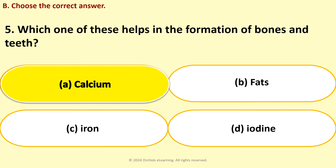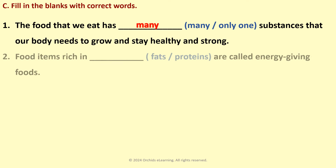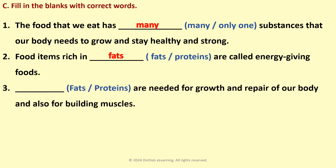Which one of these helps in the formation of bones and teeth? Answer: A — Calcium. Fill in the blanks with correct words: The food that we eat has dash substances that our body needs to grow and stay healthy and strong — Many. Food items rich in dash are called energy-giving foods — Fats. Dash is needed for growth and repair of our body and also for building muscles — Proteins.